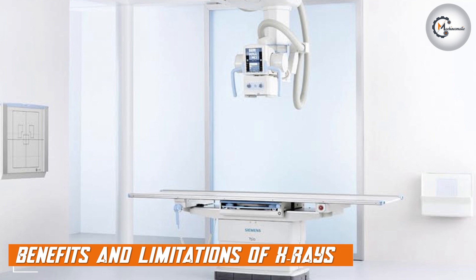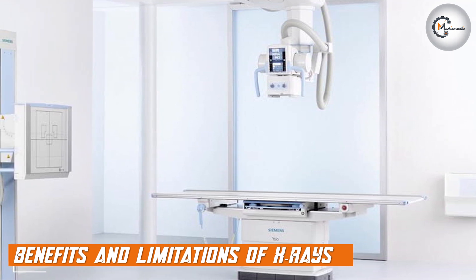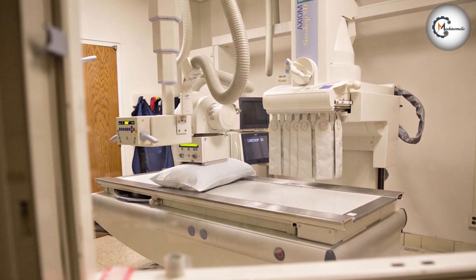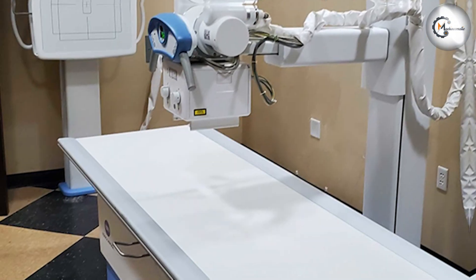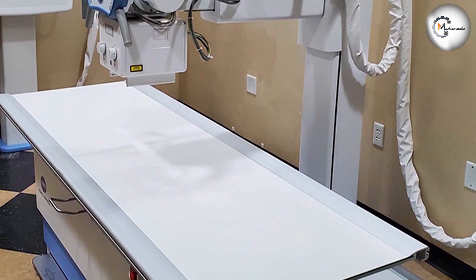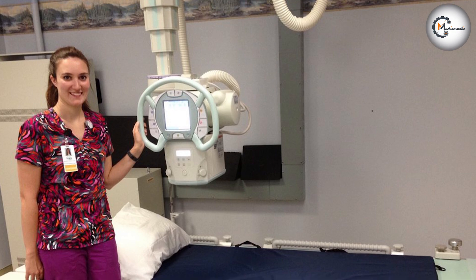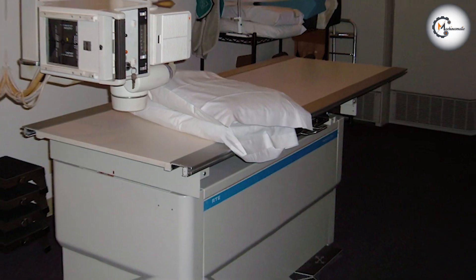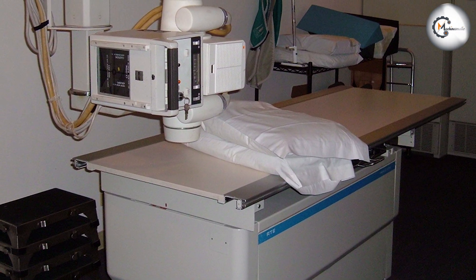X-rays have a number of benefits, including their ability to create detailed images of the internal structures, which can help diagnose a variety of medical conditions. They are also relatively fast and easy to perform, making them a common imaging modality in many healthcare settings. However, x-rays do have some limitations, including their exposure to ionizing radiation, which can increase the risk of cancer and other health problems. They also do not provide as much information about soft tissues as they do for bones, making them less useful for certain conditions.